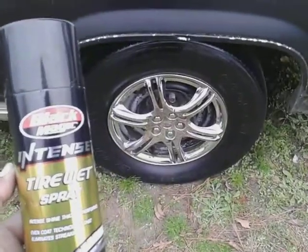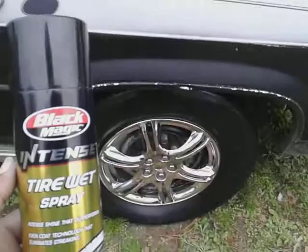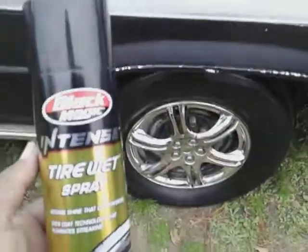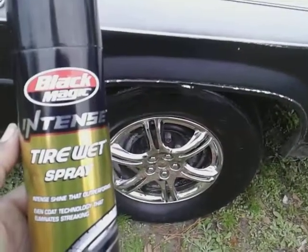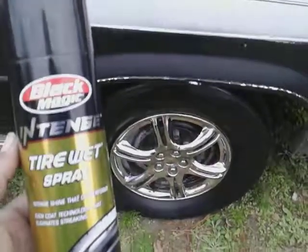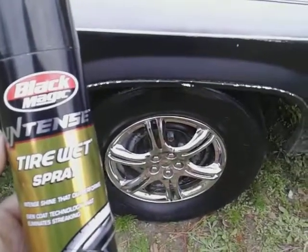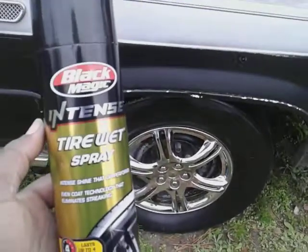For those of you who don't like that so wet look, just take a microfiber cloth and knock it down to your desired shine. If you guys like it even wetter than one coat, you can let it sit for like five minutes and then reapply another coat. You can put two coats or even three coats on it — it depends on how wet you want it.